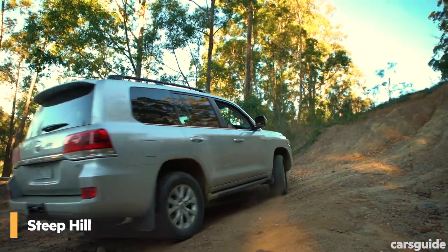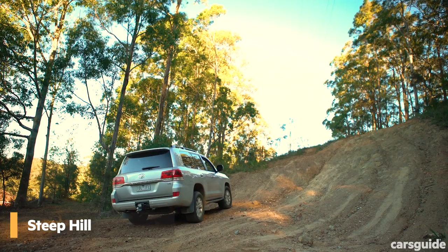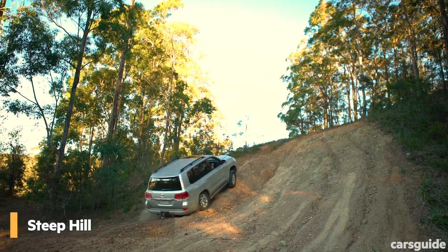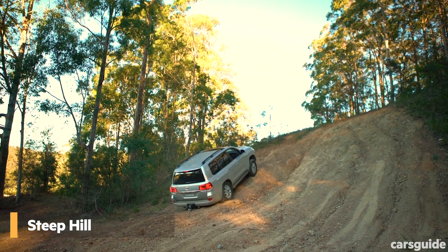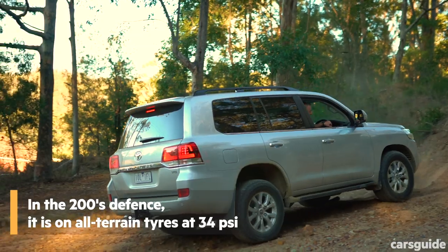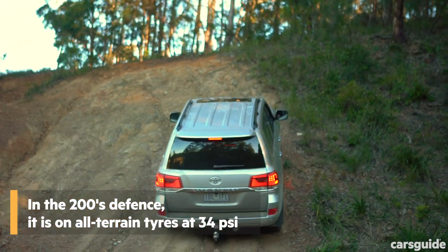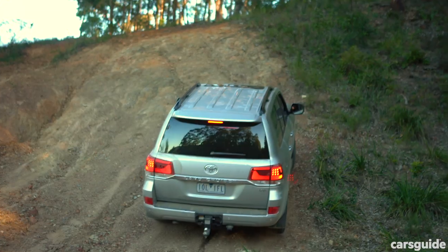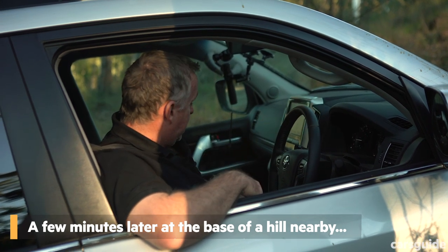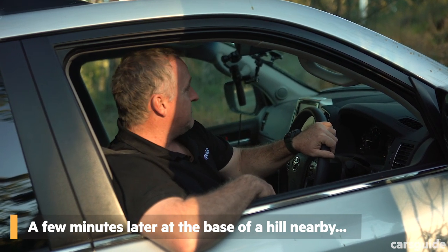The steep hill climb is a proper obstacle for any off-roader, so it's a top spot to test the 200's crawl control. This system is aimed at maintaining a constant low speed by automatically controlling engine power and brakes. Well, I won't be getting up that any time soon. Look, every vehicle has its limits — we tried a really serious hill, pretty damn steep, and we couldn't get up it. Really loose gravel. We failed that one. This next one is pretty close in terms of gradient, at least in the initial section, so we're going to do this and show how the tech works together with low range gearing. Let's give it a nudge.